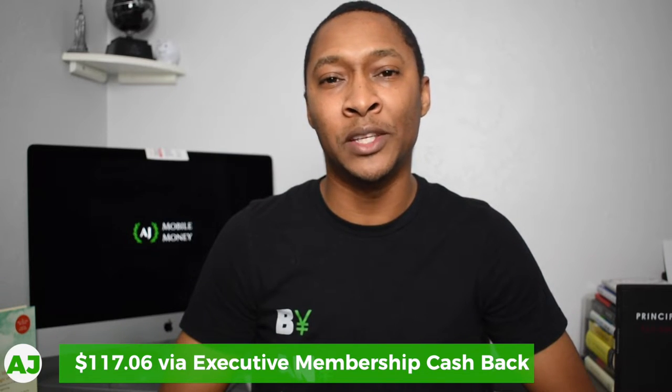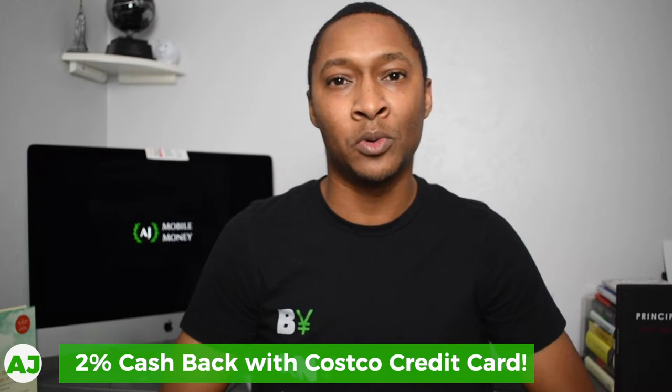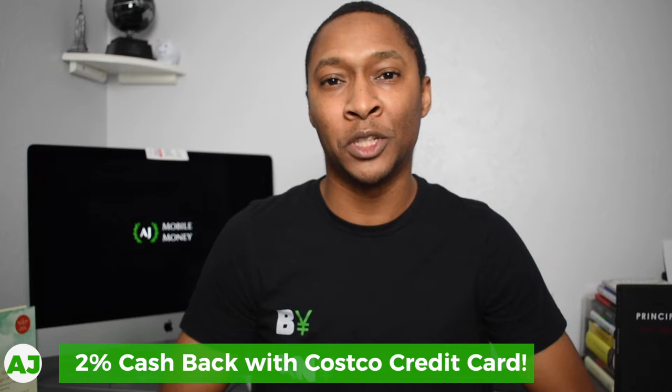So obviously we didn't reach that $6,000 annually just by shopping within Costco and Costco.com, because we were $3 short of making that $120 mark. However, because we also use the Costco credit card, we were able to earn additional cash back. Specifically, when you use your Costco credit card within Costco and at Costco.com, you receive an additional 2% cash back. So whenever you shop at Costco or on Costco.com with the executive membership, you're getting 2% with the executive membership and an additional 2% with the Costco credit card — essentially 4% cash back.